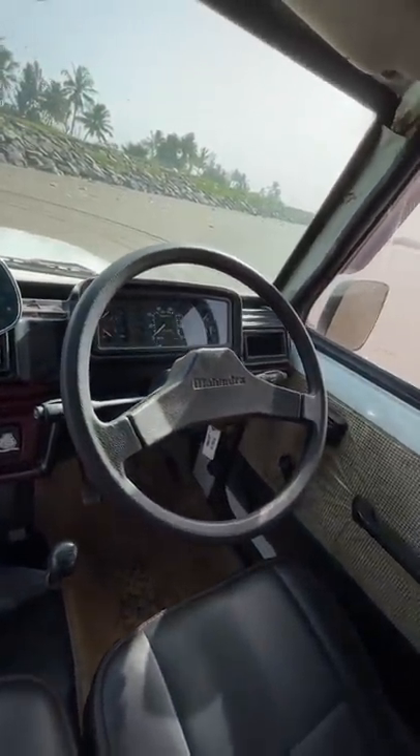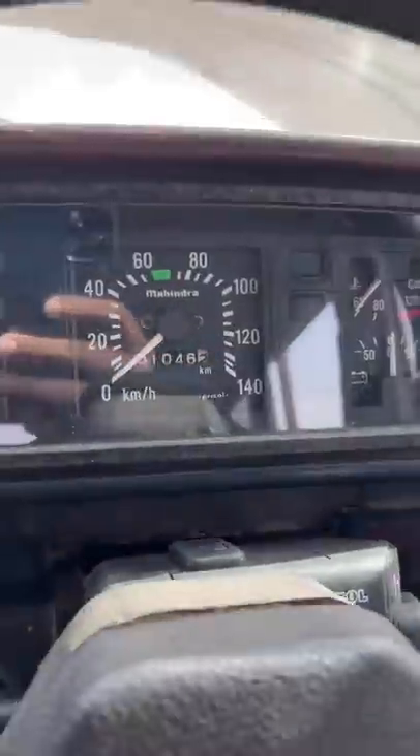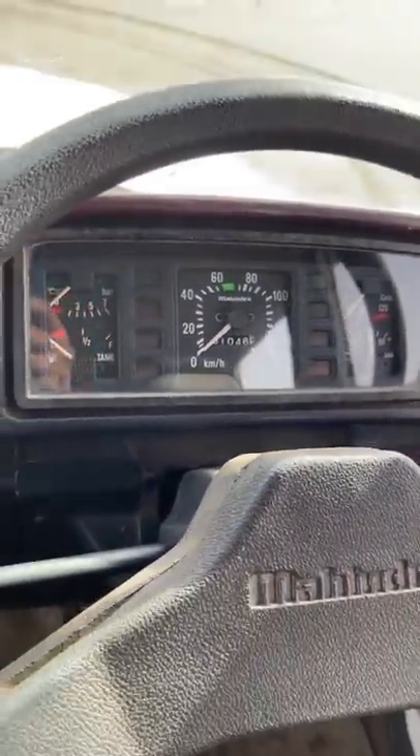The steering wheel has a two-spoke treatment — did Skoda copy that? Probably not. And you can see the instrument cluster is also decent but old. No info as such.